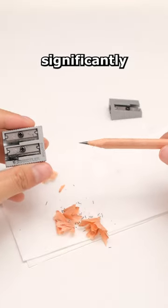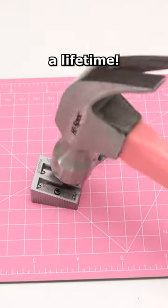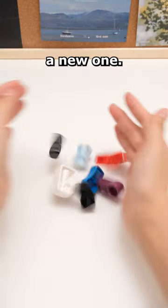It's undeniable that the metal material significantly extends its lifespan, possibly lasting a lifetime. But if a regular sharpener breaks, simply buy a new one.